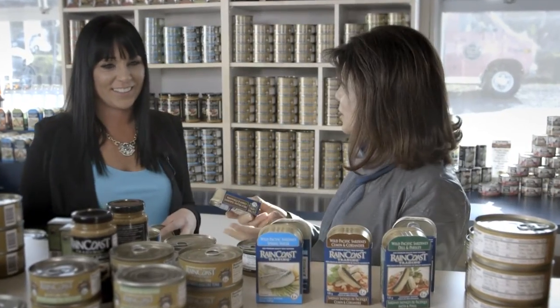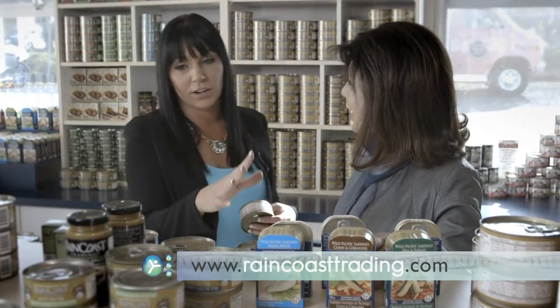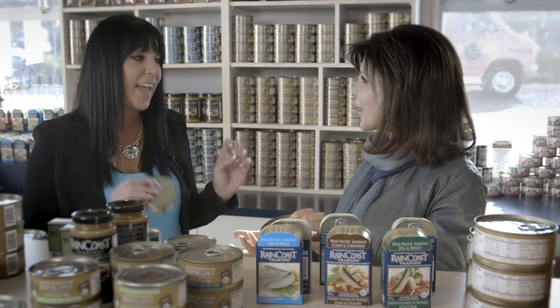Raincoast has a lot of options beyond tuna — they have pink salmon, sockeye salmon, sardines, smoked oysters, marinades and dipping sauces, and of course their albacore tuna. And if you look at the ingredients, there's no oils, no water — it's just albacore tuna and sea salt.